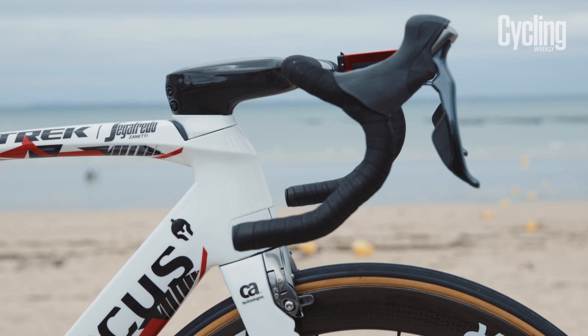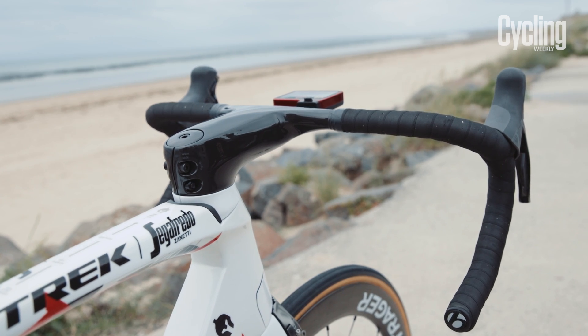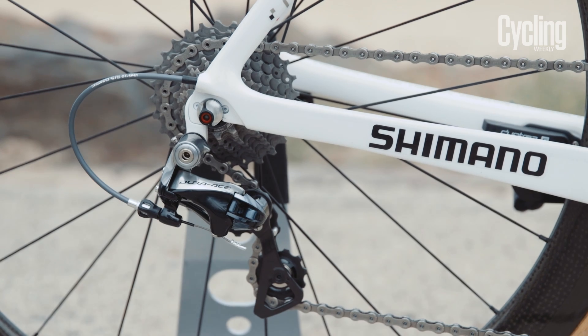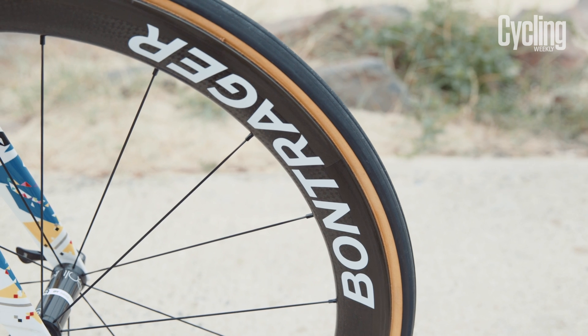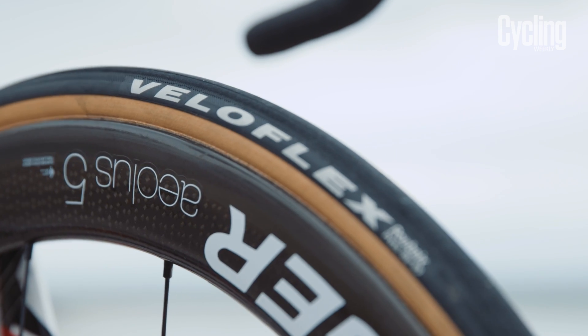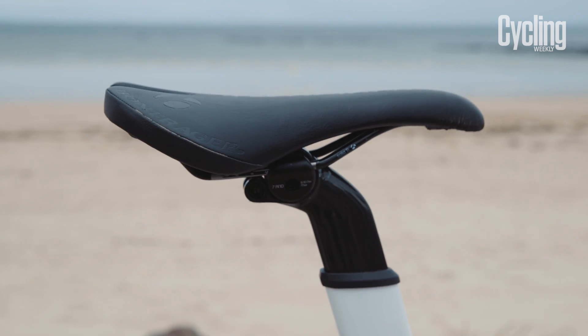Cancellara is one of the old guard that prefers to stick with the reliable performance of mechanical shifting, so this bike is equipped with the Shimano Dura-Ace groupset with a standard 53-39-11-28 setup. The wheels are also team issue Bontrager Aeolus 5s, while the saddle is a pro-only model, the ultra-stiff Bontrager team edition.